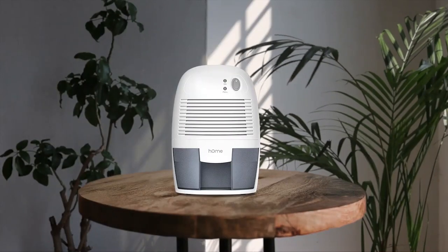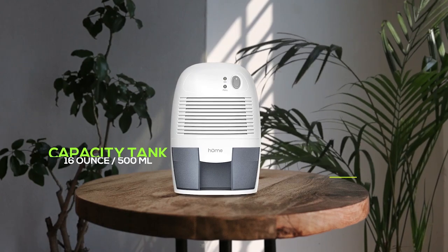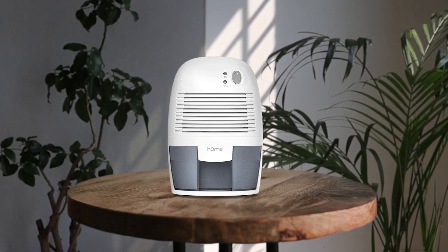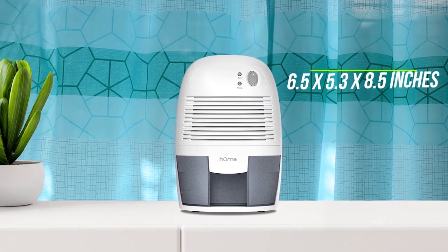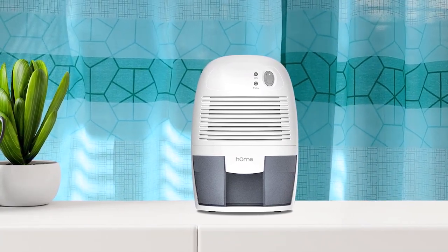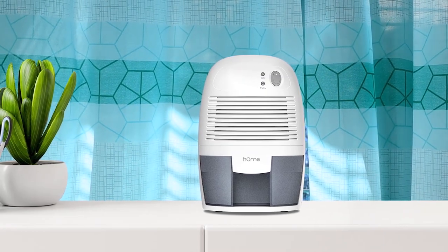Number 2: Homelabs small space dehumidifier. This small and compact dehumidifier is a great addition to any small room or space. Its 16-ounce, 500 ml capacity tank can extract up to 9 ounces or 250 ml of moisture per day, making it ideal for use in closets, bathrooms, gun safes, and more. The low-noise thermoelectric Peltier module and energy-efficient 25-watt ETL certified adapter ensures safe use, and its automatic shut-off feature and LED indicator light makes it convenient to use. The dehumidifier measures 6.5 x 5.3 x 8.5 inches and is lightweight, making it easy to move, and it provides a healthy working and living environment.